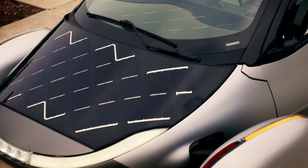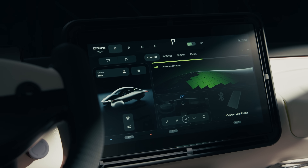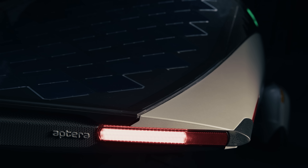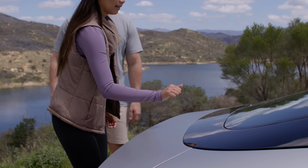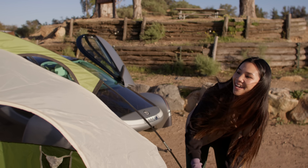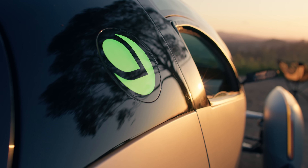That's real freedom — no gas stations, no charging stops, no worries about rising energy costs. In some locations, we believe the vehicle can generate over 10,000 miles per year of free driving. Our solar technology gives you the freedom of mobility, the freedom to go off-grid for an entire week and return home with more charge than you started with.